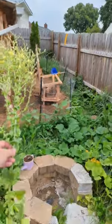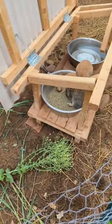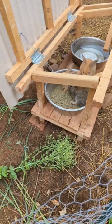Now the rabbits were just fed their normal food. Let's see if they go for this. They're eating a rabbit pellet feed that's got the mix of the proper greens that they're supposed to have.